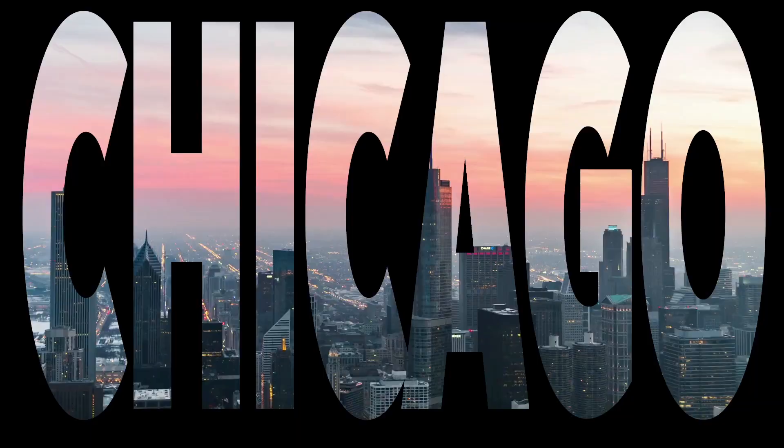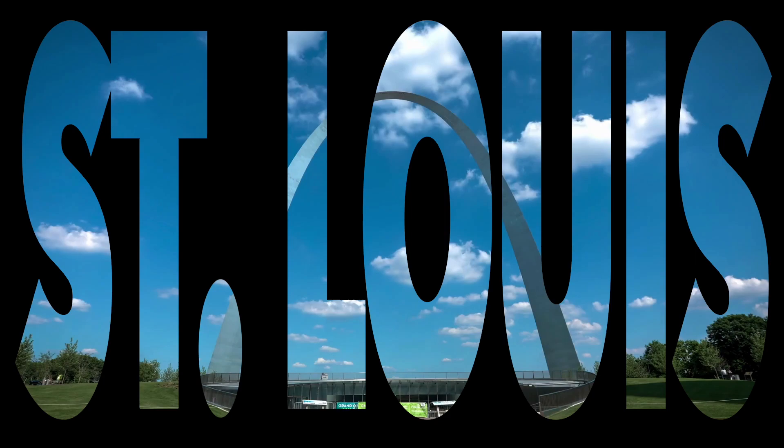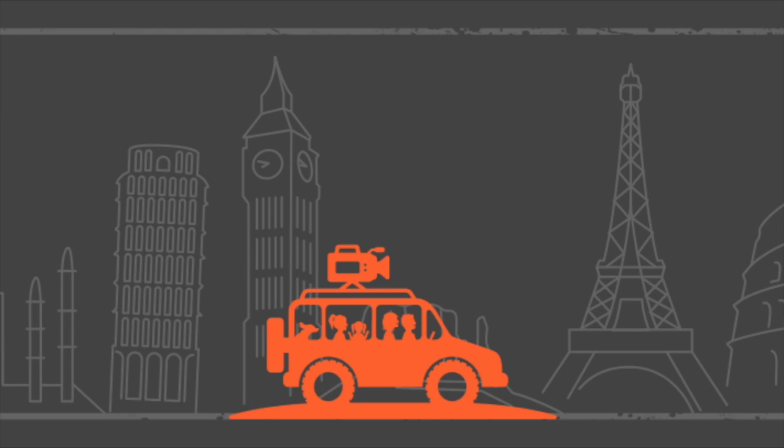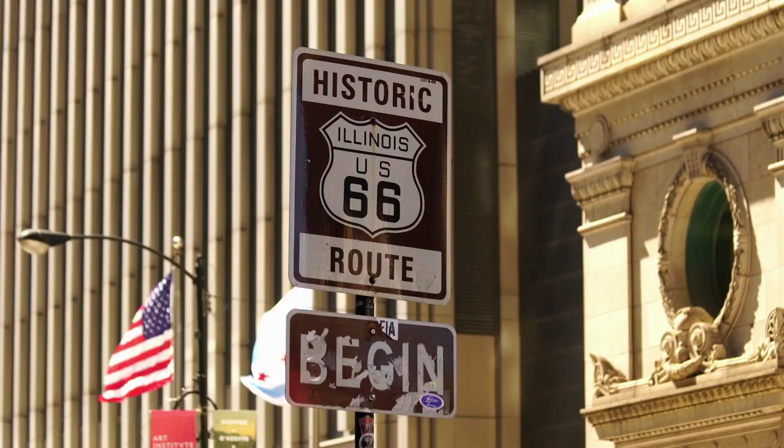We are going to do Route 66 in Illinois, from Chicago all the way down to St. Louis, hitting all the roadside attractions. Our family is going to take you through 17 must-see attractions on Route 66. Our plan is to drive from where we live to Chicago during daylight and then start our Route 66 trip.